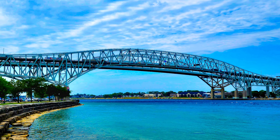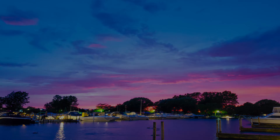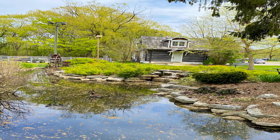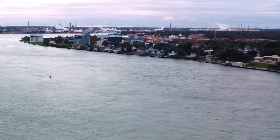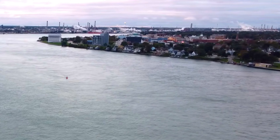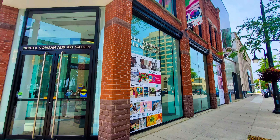Whether you live in Sarnia or you are a visitor, there are always amazing things to do at all times. Sarnia is a beautiful city in Ontario, located on the shores of Lake Huron. It is also the largest city that shares its coast with Lake Huron. With sandy beaches and lush green parks, this place has something exciting to do for everyone.